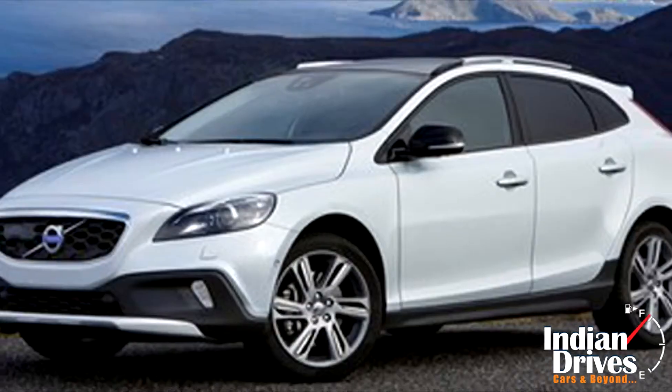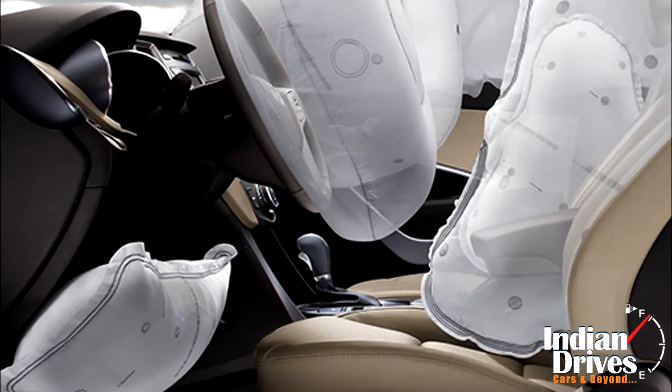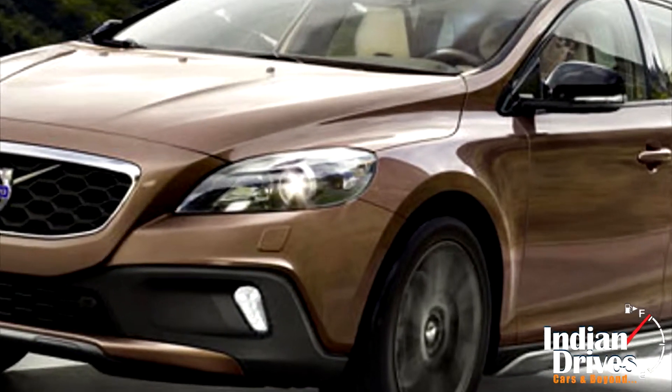Just like other cars in the lineup, the V40 gets numerous safety tricks and treats — for example, the knee airbag, active bending bi-xenon headlamps, and many more.